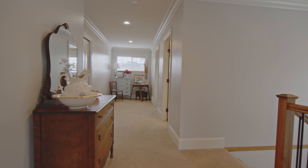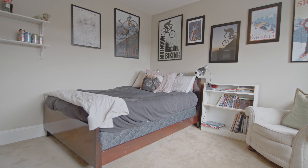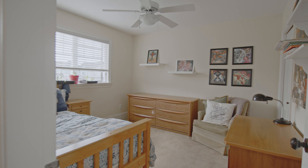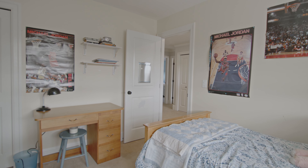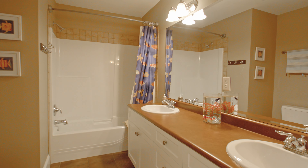You really feel the volume of this home when you come upstairs. In addition to the primary bedroom there are three more very large bedrooms, all offering large windows for tons of natural light and great closet storage. The bathroom up here is well appointed with double sinks and a tub-shower combo.